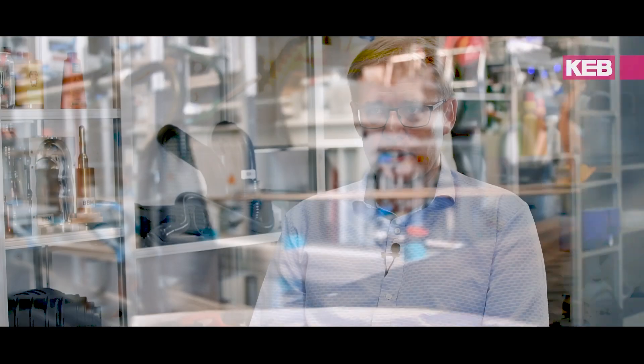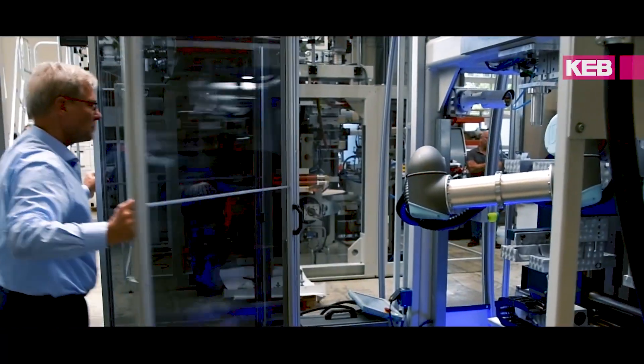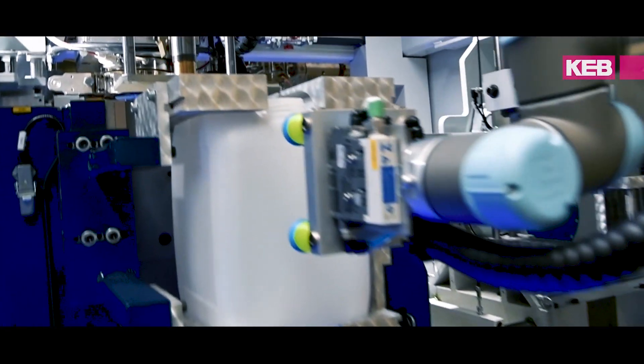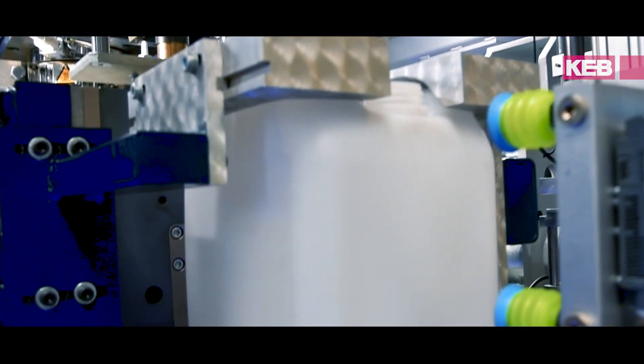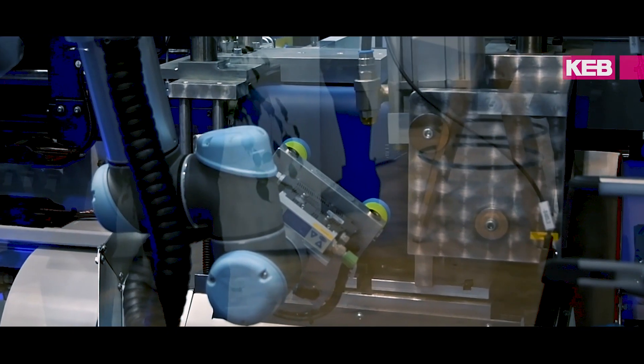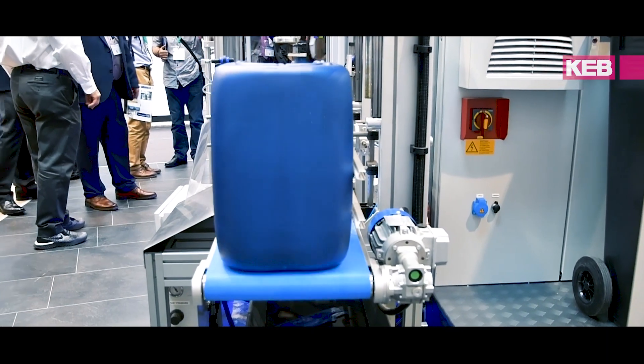Industrial packaging is at the moment our major customer base. This is where we are really strong. We developed special machines for high output and for best production quality. But we customize machines for our customers and we provide solutions for customers, not just machines.